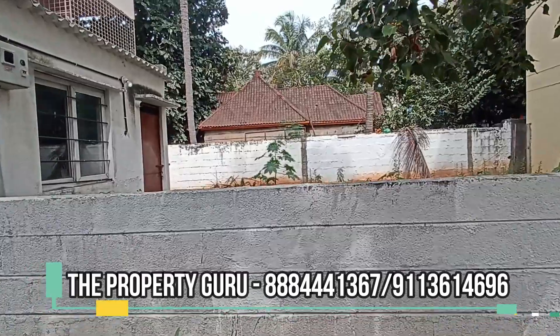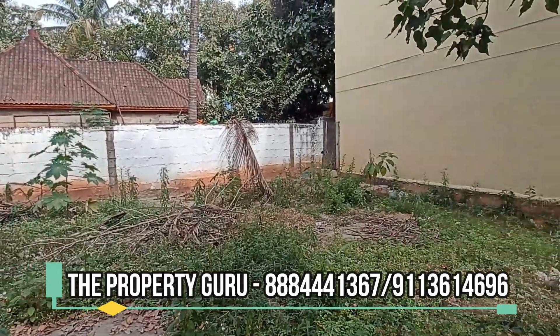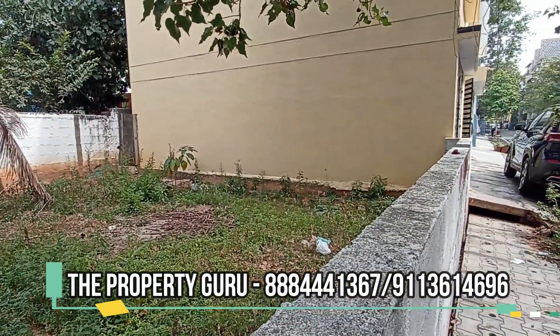It is a B Khata property, south facing. The asking price is 12,500 rupees per square feet, slightly negotiable. This is a fast-moving area.